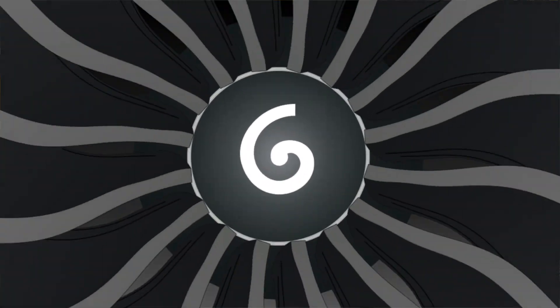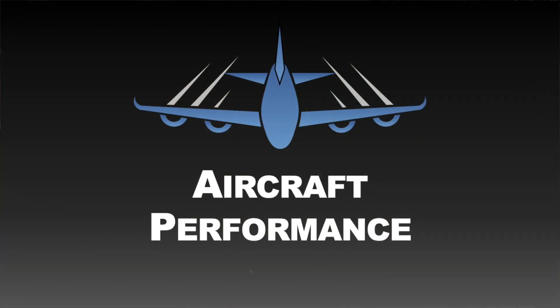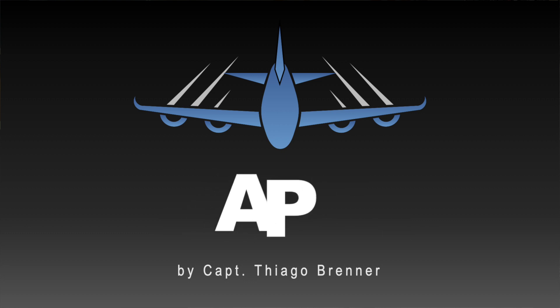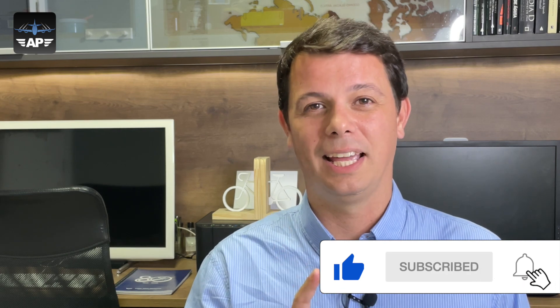Critical engine — what is this? Does a Boeing 737 or any other twin-jet engine have a critical engine? Stay tuned and find out! Hello folks, welcome back to the Aircraft Performance channel. My name is Thiago Brander and in this video we're going to talk about critical engine. The 737 may have, in some cases, a critical engine — I'll explain everything about that, but you'll have to stay until the end.